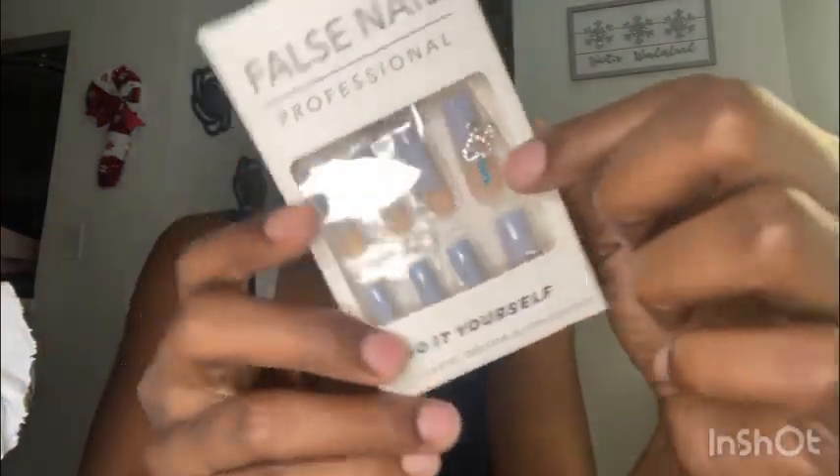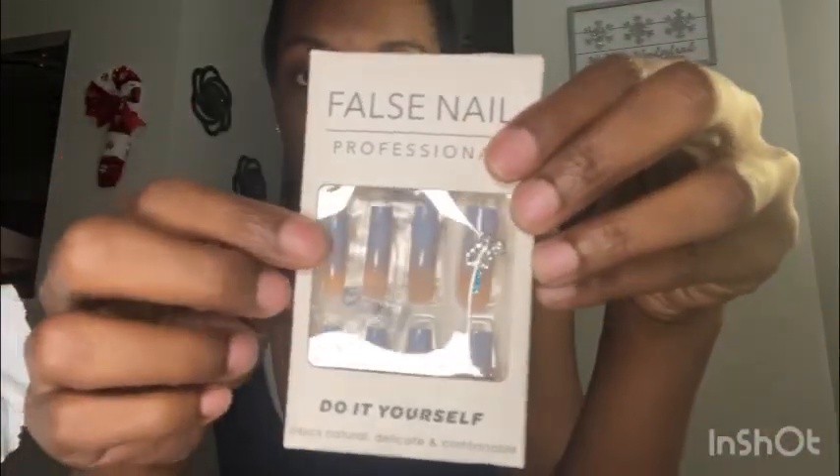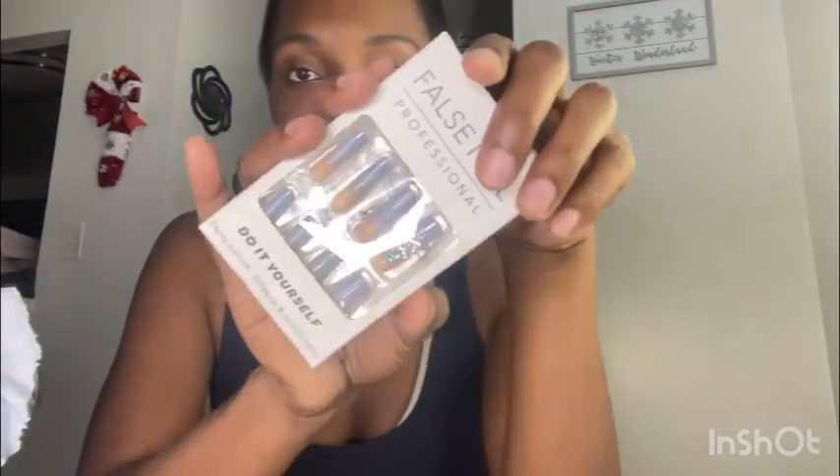So what I got from Shein was these false nails. They come with this dangle charm on them with the rhinestones and it's the color blue, like sky blue, baby blue a little bit. I feel like I want to wear these in like December or something. They're very cute. You guys know I love my press-ons, but I don't have none on right now.